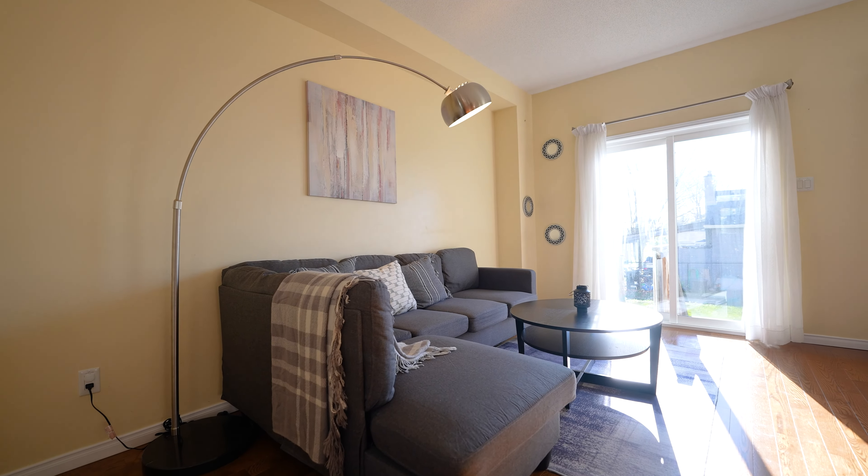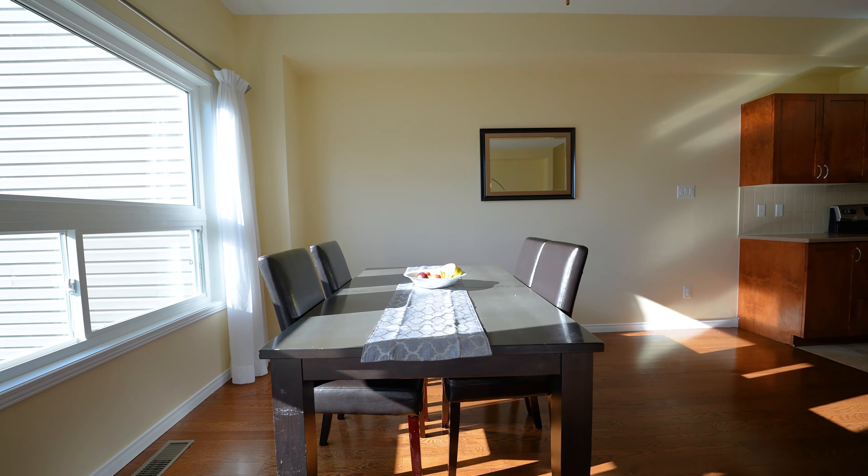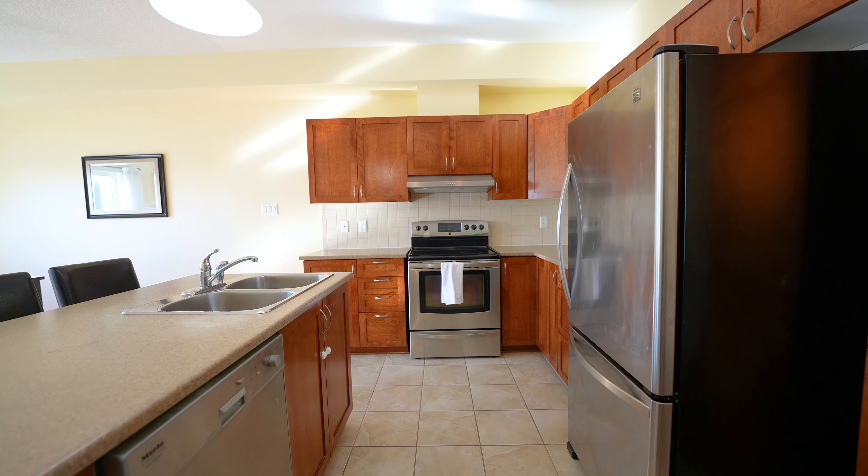This spacious layout has a complete open concept kitchen, dining, and living area on the main floor, with three bedrooms and three bathrooms overall.